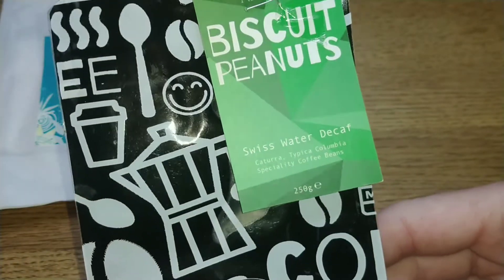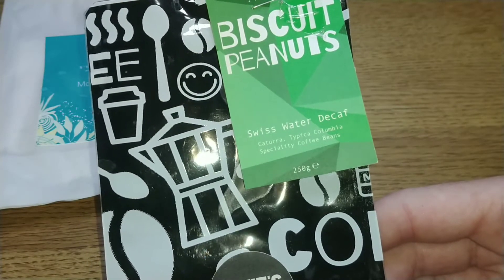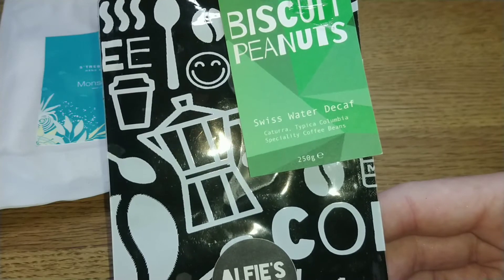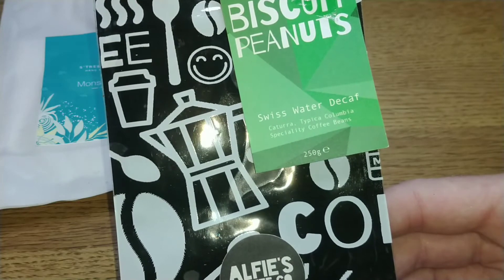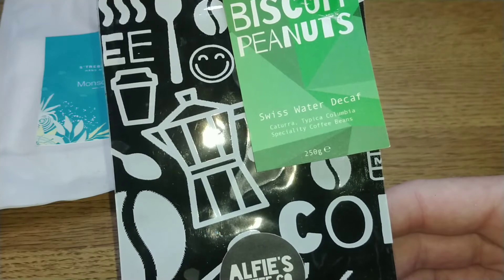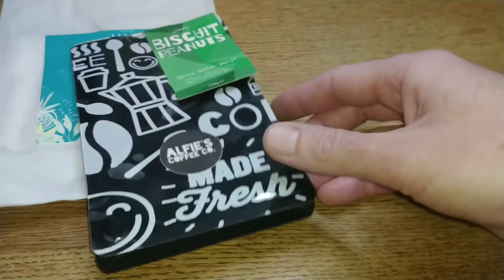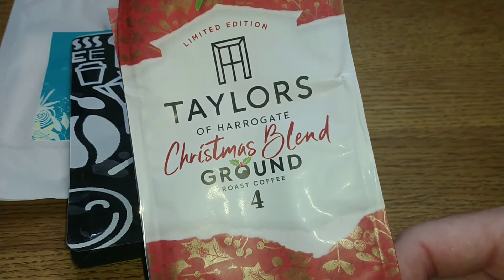The next coffee is Alfie's Coffee Roaster — this is their Swiss Water Decaf. I really enjoyed the April and Calab roast from Alfie's, but I was really disappointed with this one. It had a very basic, generic decaf taste. I didn't enjoy it very much and it scored 3 out of 5 — pretty similar to a supermarket decaf.